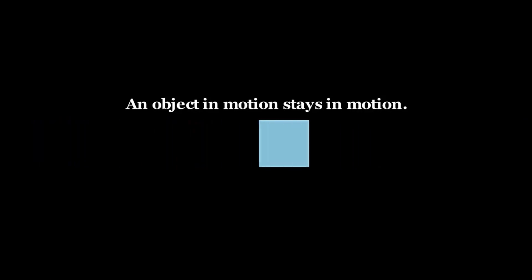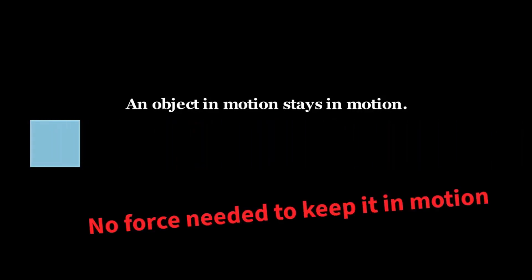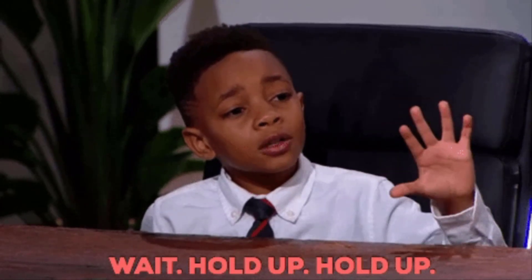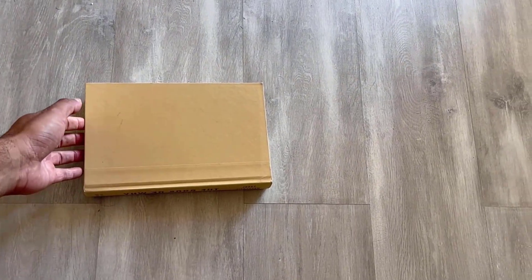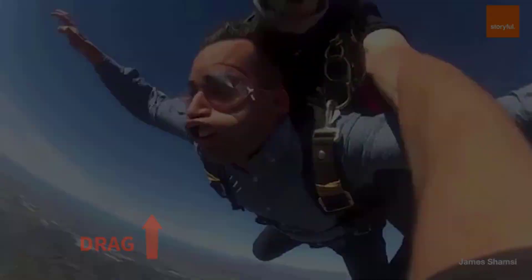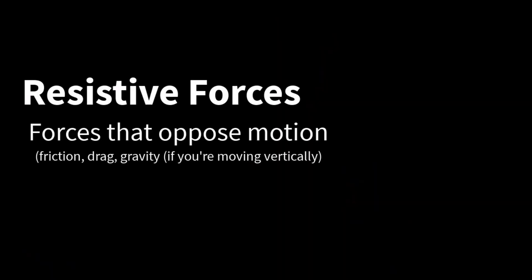Objects at rest stay at rest is intuitive to us. Objects in motion stay in motion is more surprising — it says that no continuing force is needed for sustained motion. If you set an object into motion, it will maintain its velocity forever, even if there is no other force applied. This is not our experience of reality. If you push a book, you'll notice it slows down and eventually stops. The key here is that motion stops only because of other forces — for example, friction or drag. These forces are called resistive forces, or forces that oppose motion.